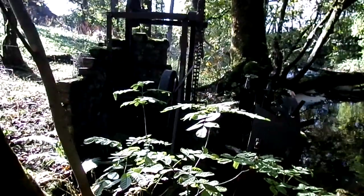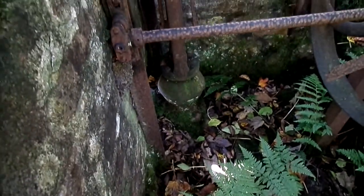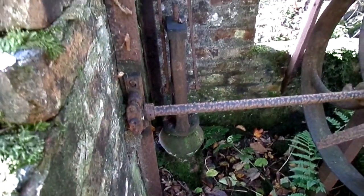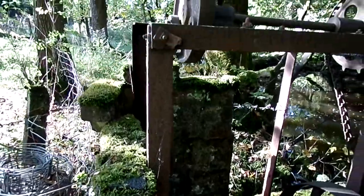The driving cogs and the flywheel. And there's the actual piston — long seized up. That's the piston that would have moved up and down and pumped water up to the house, or houses.